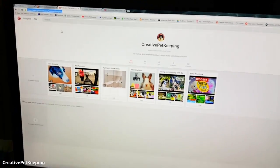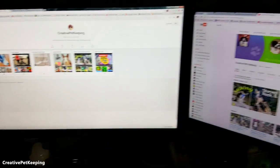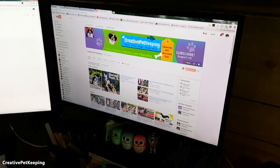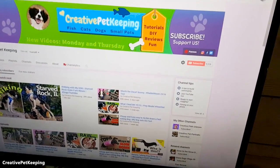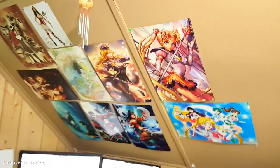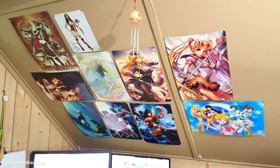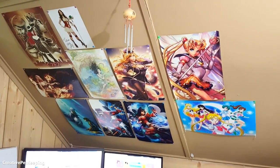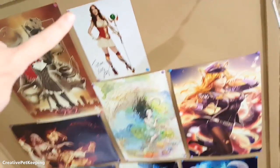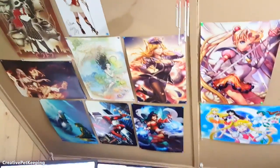By the way, I now have a Pinterest, so you guys can pin my stuff and follow me there. Be sure to subscribe to Creative Pet Keeping — we're at 9,300 subscribers, getting close to 10,000! Check out all the art — I love collecting art from other artists. It's like a Sailor Moon, League of Legends theme. I have some Game of Thrones stuff and Deadpool. If you recognize the YouTube-famous person here, let me know in the comments.